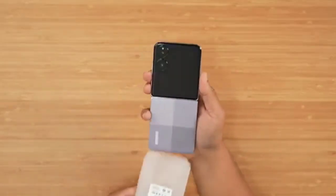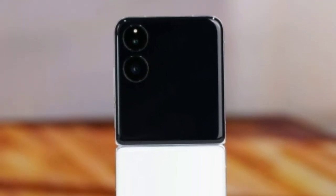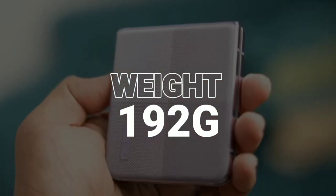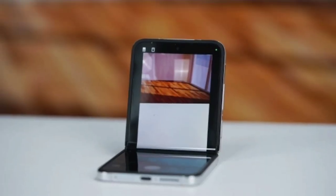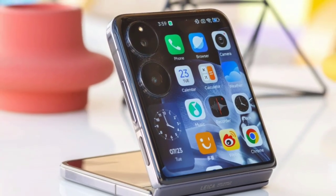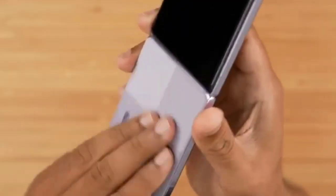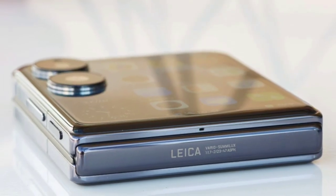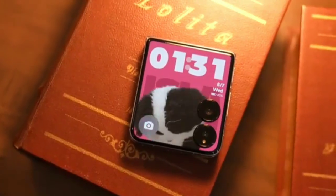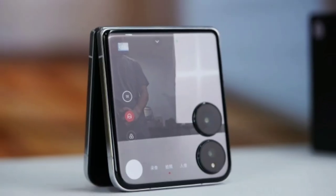Design and build quality. The Xiaomi Mix Flip is a real stunner, both open and closed. When folded, it sports a sleek and compact profile, measuring just 15.99mm in thickness and weighing in at a light 192g. This is impressive considering it has a 4.01-inch external screen. Build quality is robust, featuring a combination of Xiaomi Dragon Armor and high-strength steel, giving it a premium feel and durability. The external screen is covered in Xiaomi Dragon Crystal Glass, which enhances drop resistance by 10 times compared to traditional glass.